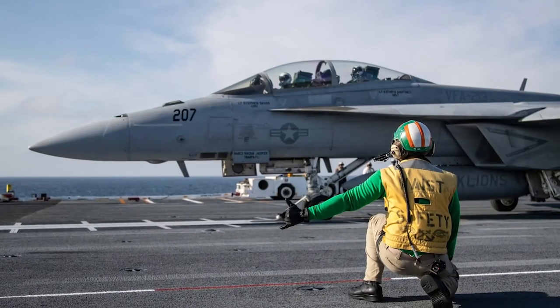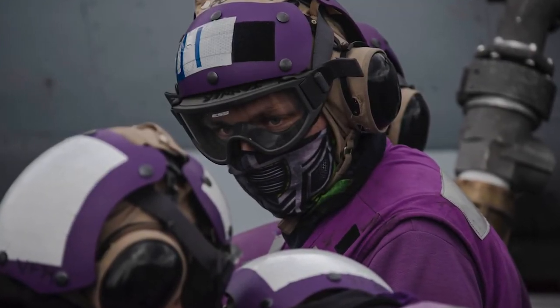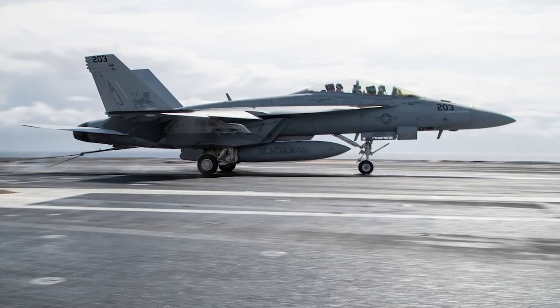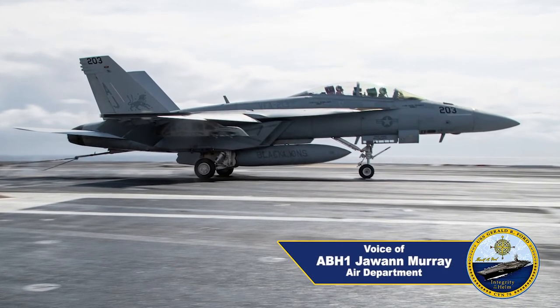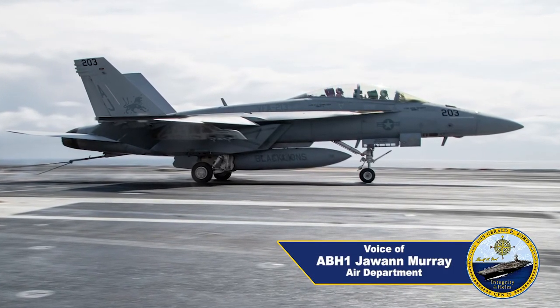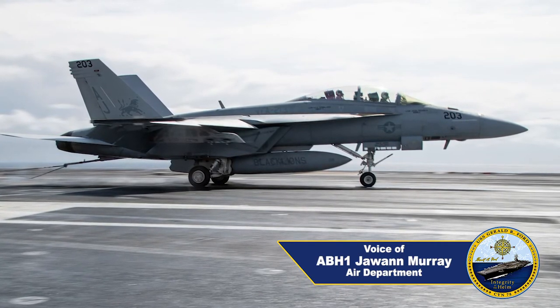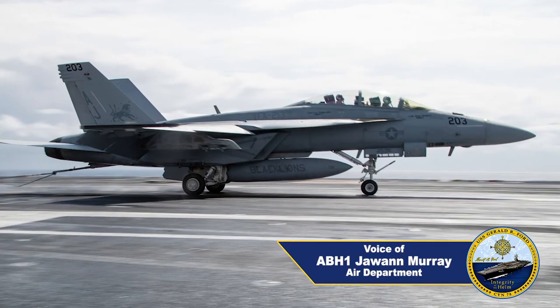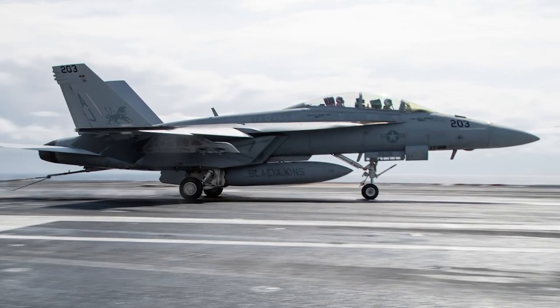Ford's first recovery occurred July 28, 2017. Man hours? Countless. Everybody puts in the work, puts in their share, pulls their load — and that's how we were able to get the 1,000th and 2,000th trap and to be able to show other carriers and the big Navy that Gerald R. Ford can go out in the fleet and do what we need to do.